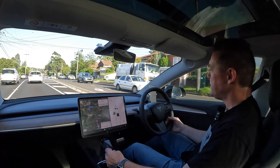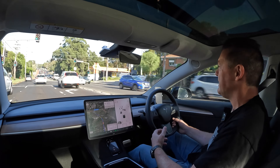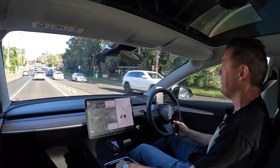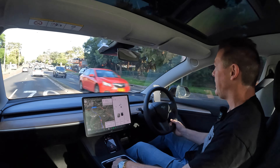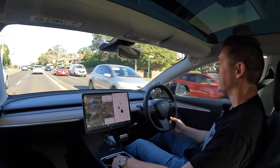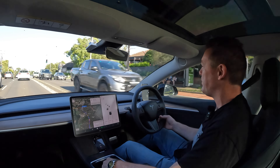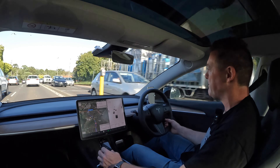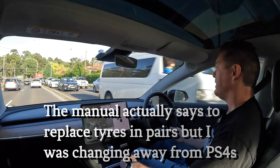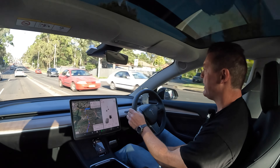I couldn't just replace that one tire because I'd be putting a new tire with 6.5mm of tread against three tires that still had four millimeters left. They still had a fair bit of life — I might have made it to 35,000 kilometers — but the Tesla manual says if the tread depth difference is greater than about 1.5mm between tires, that's too much. So I had to replace all four.